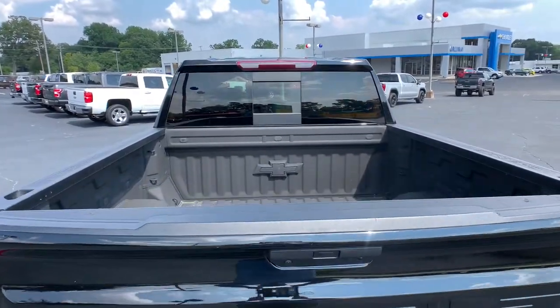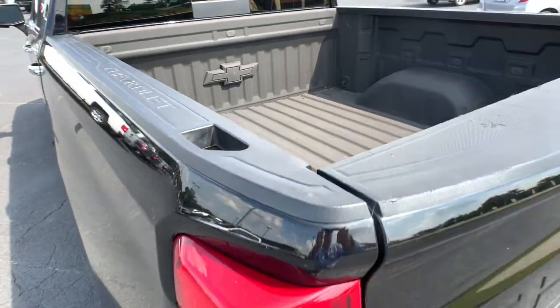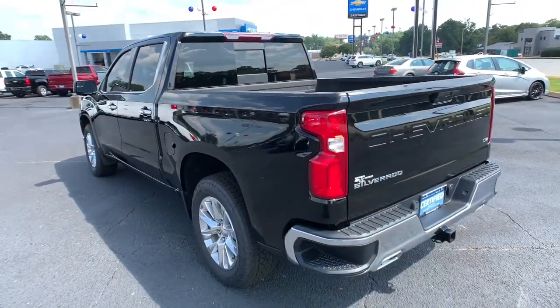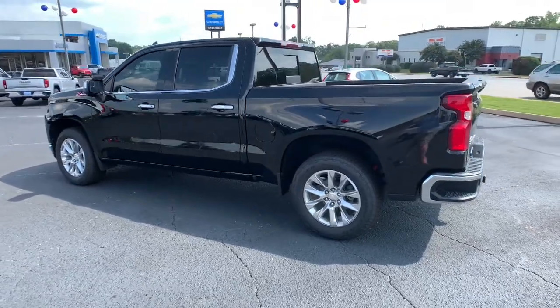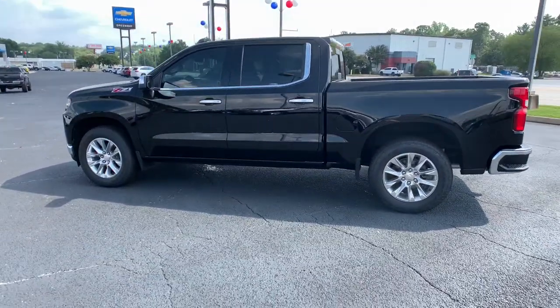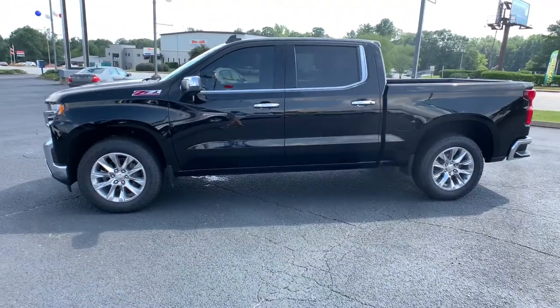These are just some of the great options this vehicle comes with: electronic stability control, steering wheel audio controls, leather-wrapped steering wheel, seat memory, trip computer, power windows, bucket seats, four-wheel disc brakes, power door locks, and power steering.